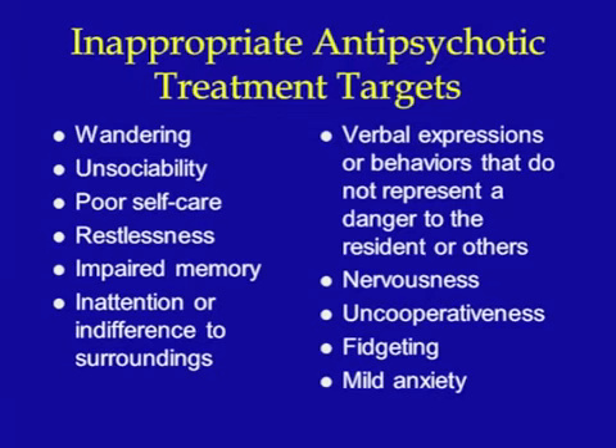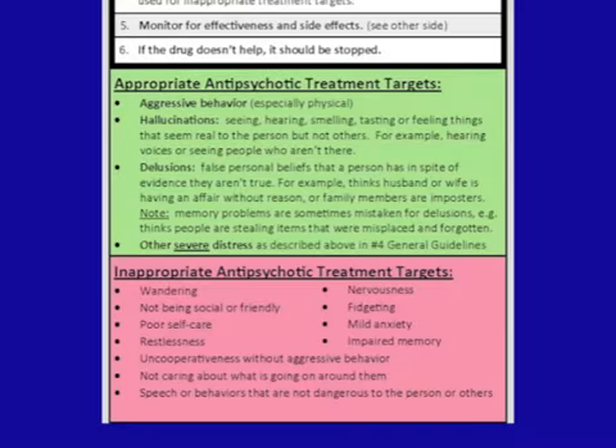There is no evidence that antipsychotic medications are useful for certain behaviors, and their use for those behaviors is inappropriate. As you review the list, you can see that some of these are quite common and can complicate the care of the patient. However, they do not respond to antipsychotics and they should not be used. If any of these behaviors pose a problem, they should be addressed with non-drug means where appropriate, monitored closely and documented accurately. The antipsychotic guide for care providers lists these appropriate and inappropriate treatment targets according to CMS guidelines.